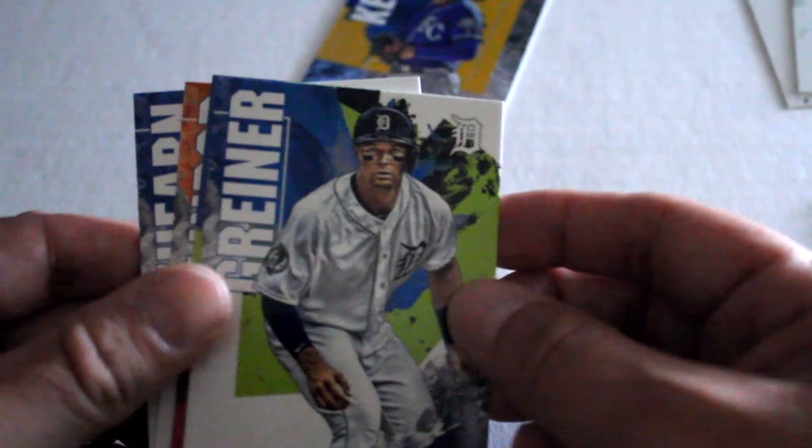Moving along to our next one: Trevor Story, Harrison Bader, Flaherty — refractor, refractor — Linder and Rhino Hearn.